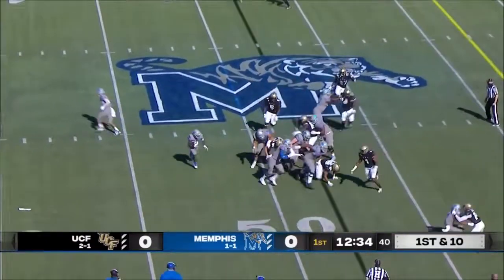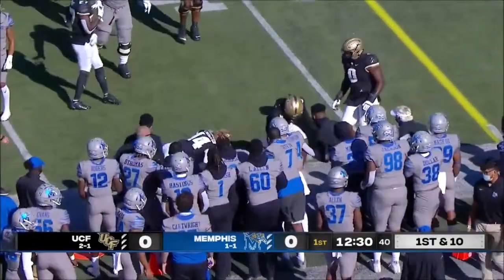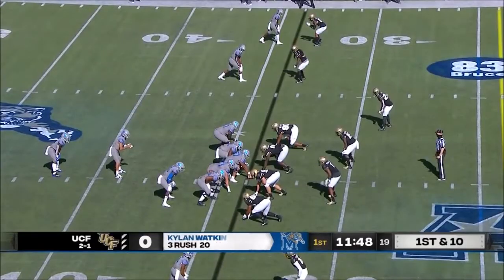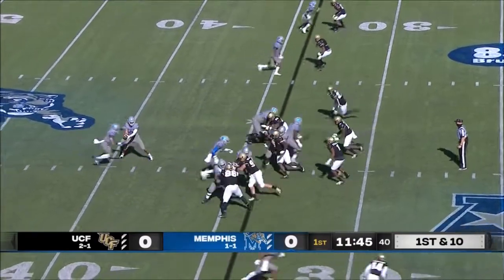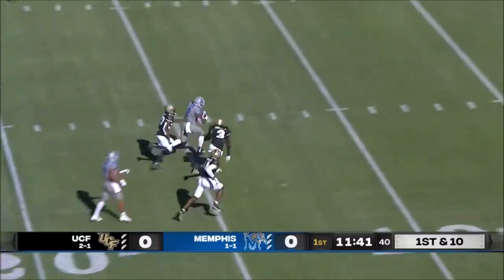First down and 10. They're going to keep it on the ground this time. Great balance and run. The former offensive line coach, he wants to run the ball. They're going to roll their sleeves up and get another big one up from here on the move.